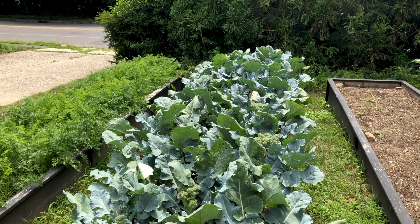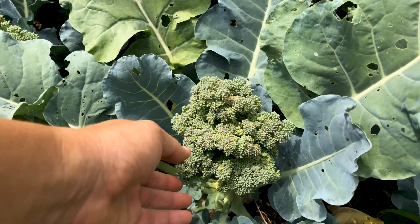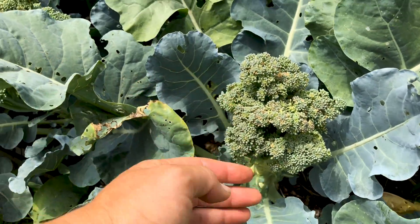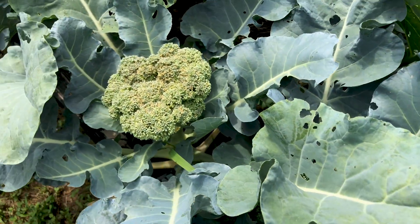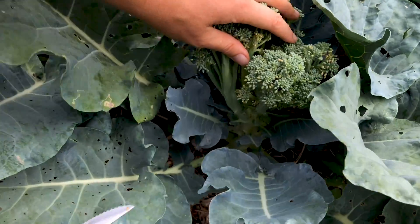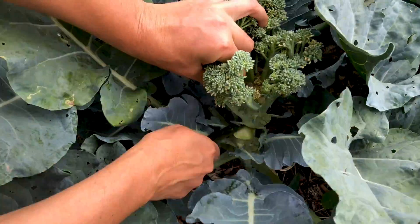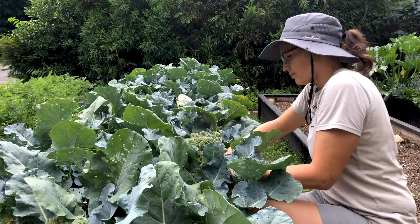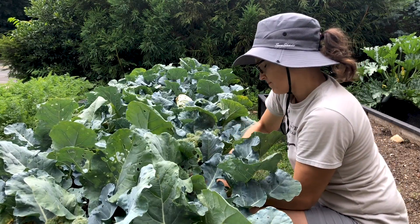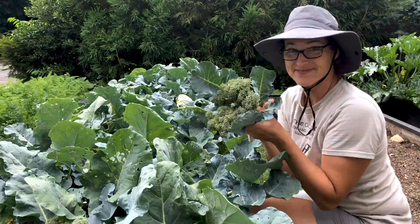Bed two I am so excited about. I love broccoli, but I've always had huge issues with cabbage worms. This year I sprayed with BT only once and they are doing amazing — only a little bit of damage. These are probably a couple days past harvest, so I'm going to grab some of these now, and I'm going to harvest the whole bed for the freezer probably tomorrow, then turn that bed over into another broccoli crop for the fall. I have the broccoli seedlings already, which I'll show you in a minute.